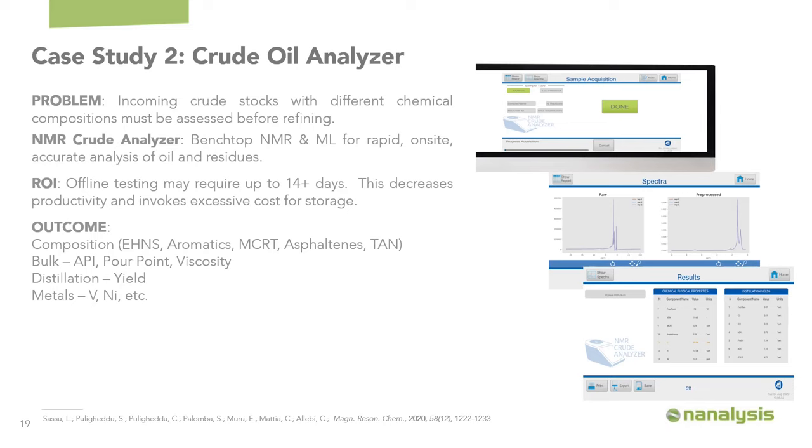The second case study is a crude oil analyzer, done in conjunction with our collaborators in Sardinia called Sartek, who used our application programmatic interface to build their own application for technicians at a refinery. The problem is that incoming crude stocks have different chemical compositions that must be assessed before refining to maintain productivity and ensure proper processing of feed stocks. We paired benchtop NMR spectroscopy with machine learning for rapid on-site analysis of both the crudes and the residue. Traditionally, offline testing can require up to two weeks, so this drastically decreases the cost and storage burden. We've been able to look at several different metrics and combine them with just one proton NMR spectrometer to yield all required information.